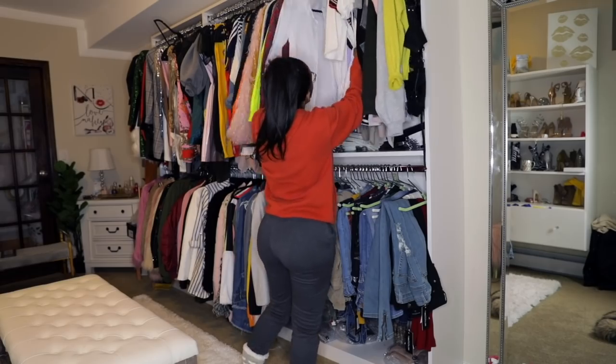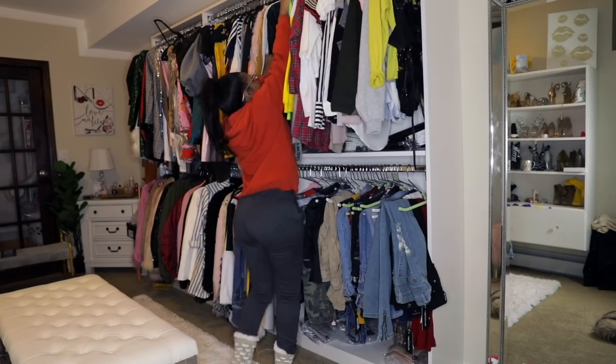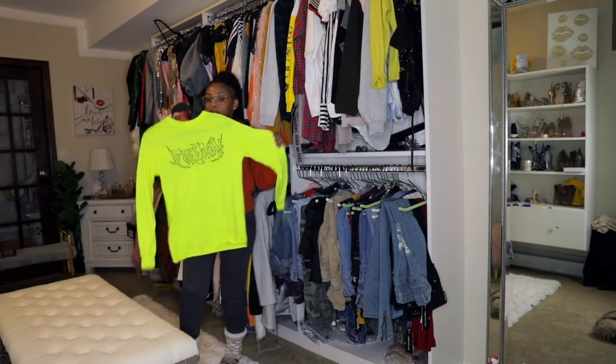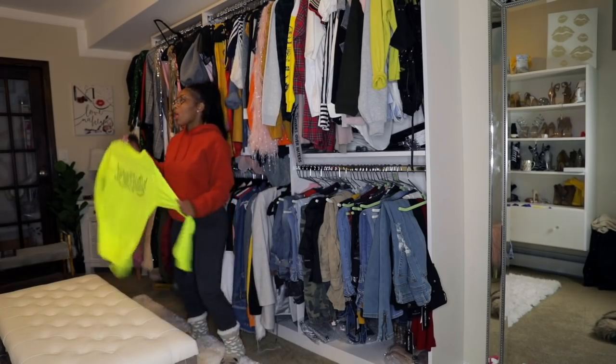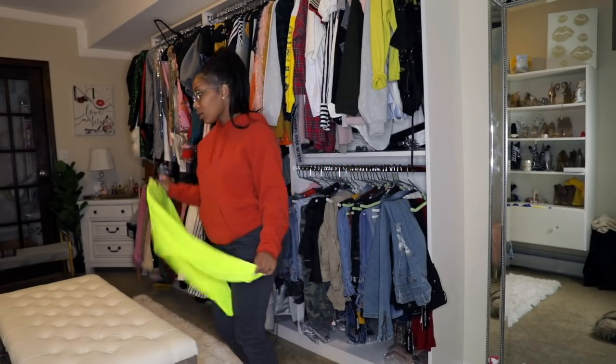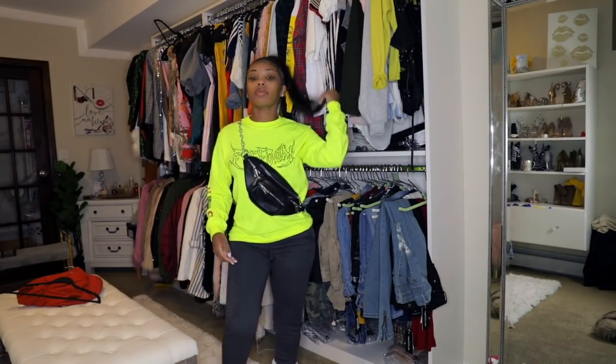I have Pretty Little Thing all through my closet — you guys have seen my closet before in my last Pretty Little Thing haul. This is a shirt I recently got; you probably saw it on my Instagram because I actually did wear it. This is giving me like the Yeezy, Kim Kardashian vibes. Highlighter is definitely in right now.